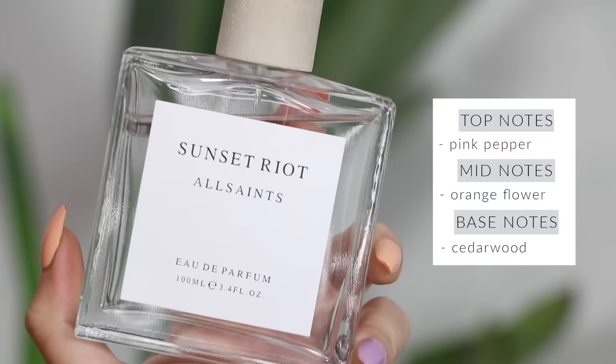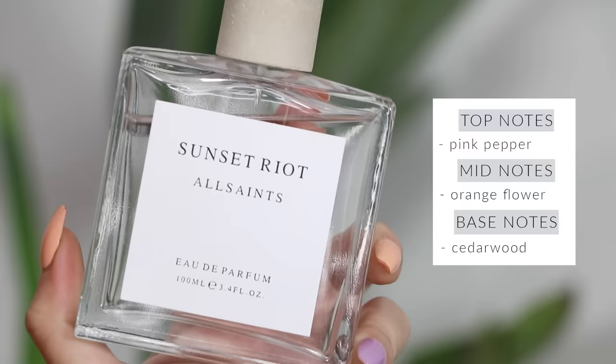Sunset Riot from All Saints is really good, but the only thing that sucks is that it doesn't last a super long time on the skin. This perfume is literally a combination of Baccarat Rouge 540 and Hollister. The reason I bought it was because everyone kept saying it was a dupe for Baccarat Rouge, which it actually is a little bit — especially when you first smell it. But it has that strong undertone of Abercrombie and Fitch. It's a very sexy fresh scent.